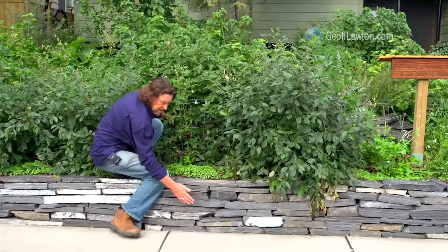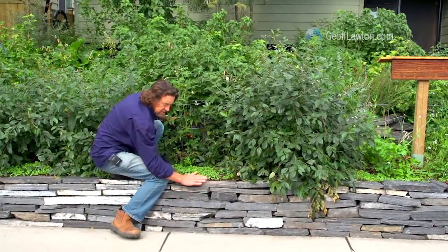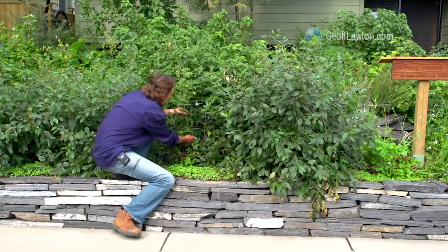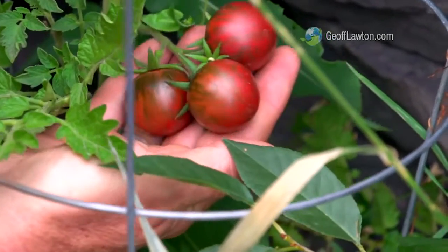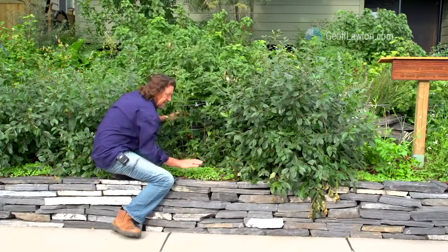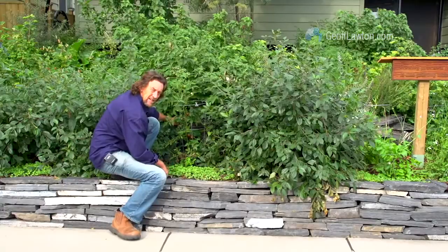Here at the front of the house, the dark stone dry-stacked walls gain heat and allow us to grow tomatoes that don't normally ripen in this climate. Here they are, nice and red, gaining that advantage of thermal mass. Great strategy.